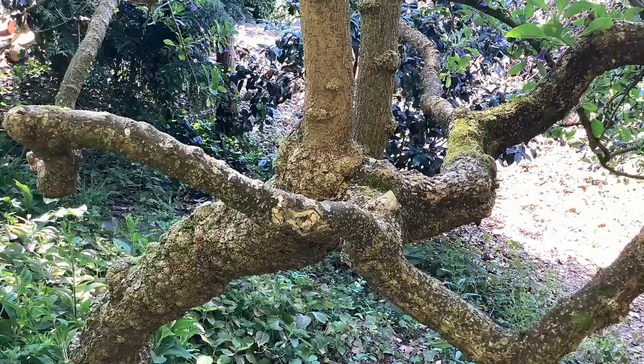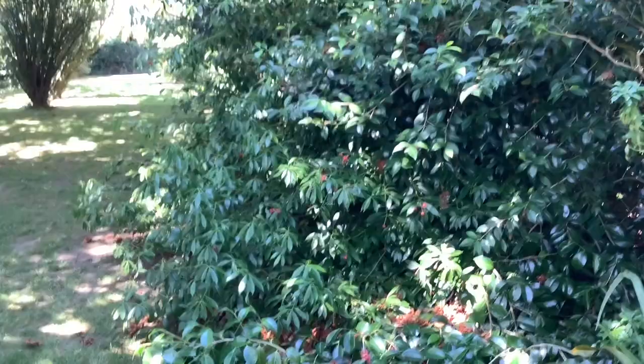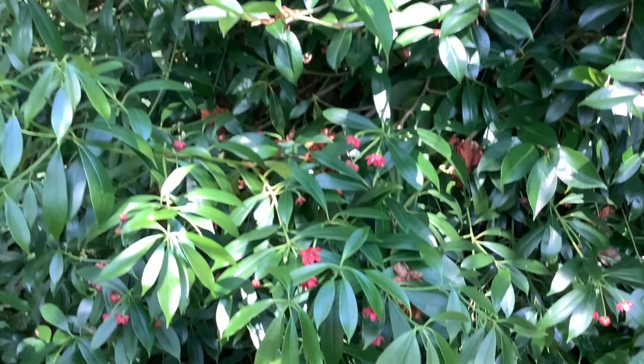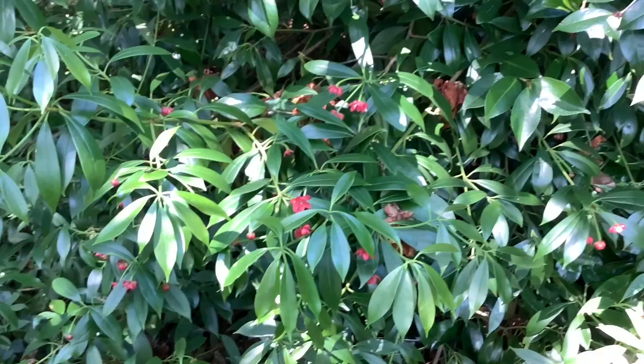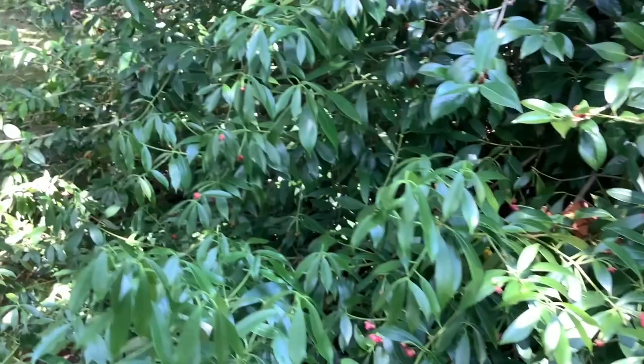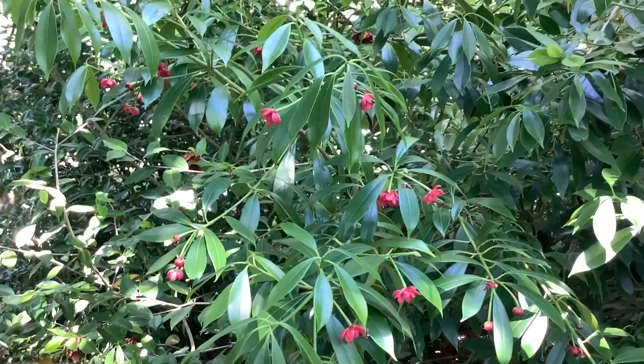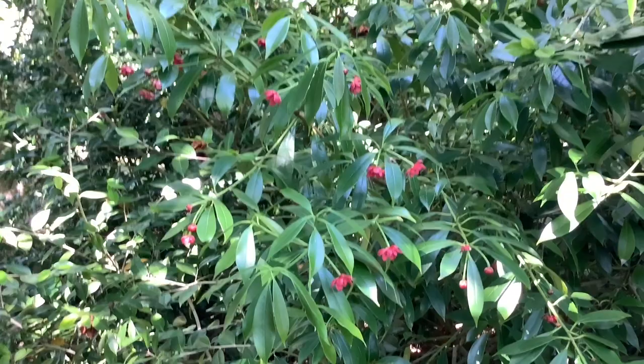Now where the camellias once flaunted their very showy flowers, if you walk quickly you're liable to pass this bush, which is mingled in there with the camellias and has these sweet little red flowers. This bush is Elsholtzia henrii, and in addition it has foliage which when you crush it is aromatic — like most of the Elsholtzias.